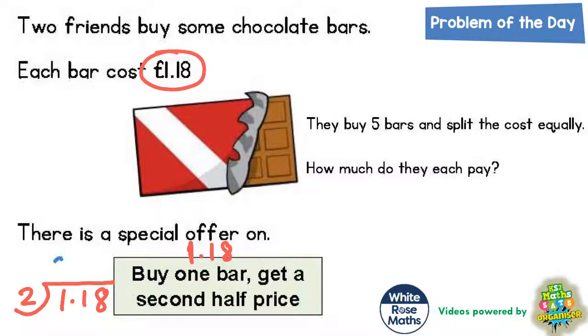2's into 1 won't go, so we carry the 1 over to make 11. 2's into 11 goes 5 times — that's 10 — with 1 left over, which makes 18. 2's into 18 goes 9 times. Put your decimal point in, so it would be £0.59.